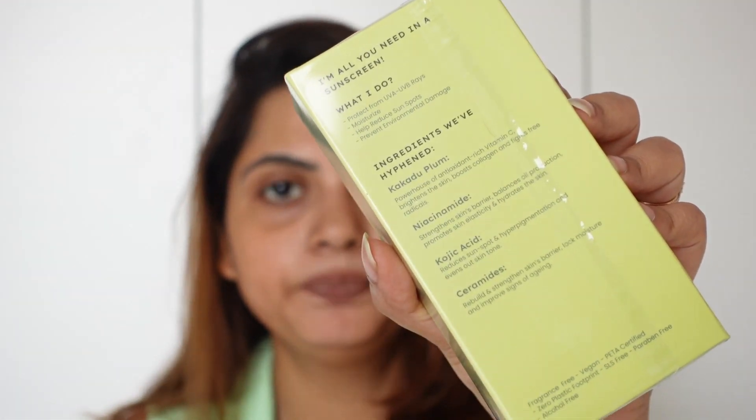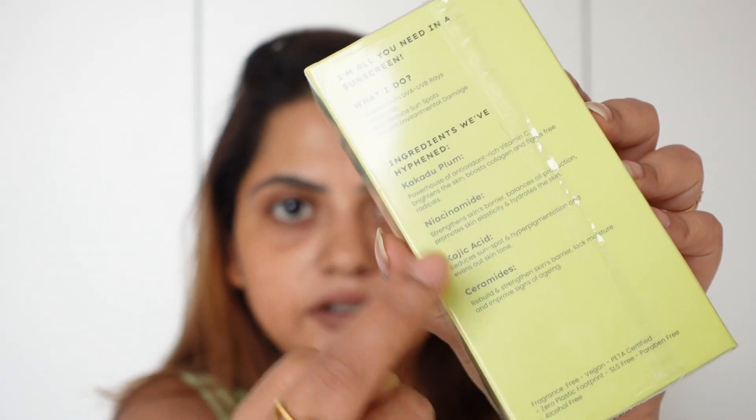First things first, I'm going to start by reading what's written on the packaging. It has the brand name and the product name, and below that it says kakadu plum, niacinamide, kojic acid, and ceramides. It says broad spectrum and suitable for all skin types, 50 ml. On the back it says: protects from UVA and UVB rays, moisturizes, helps reduce sun spots, and prevents environmental damage.